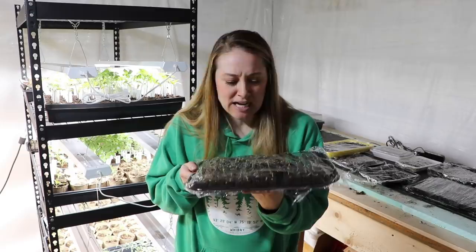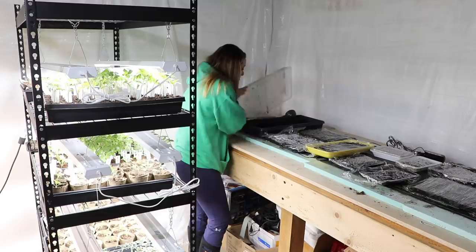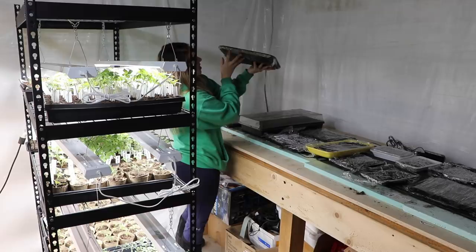This is my final set of stock and it needs to go under lights, but I need to find a spot — my racks are kind of full. Right here I have a whole soil block of strawflowers starting to germinate. Over here I have aster autumn mix, and this final one in the back is a whole bunch of different snapdragons — the Chantilly varieties.